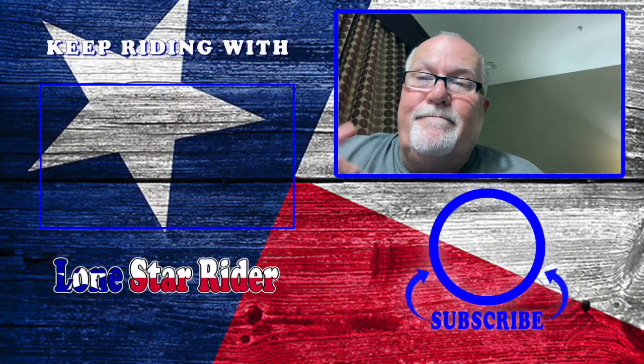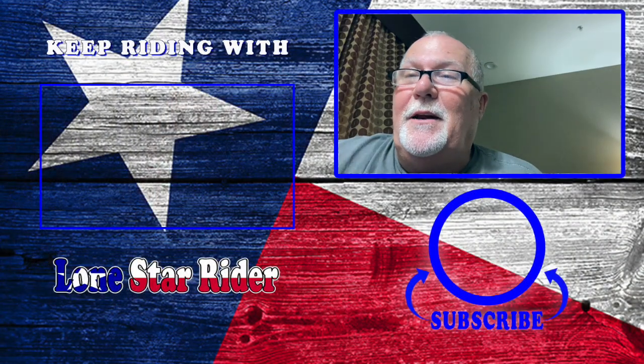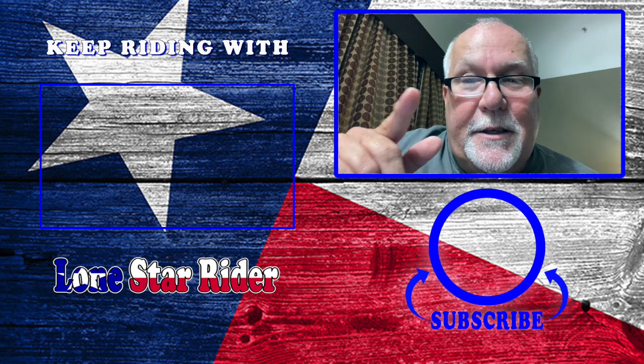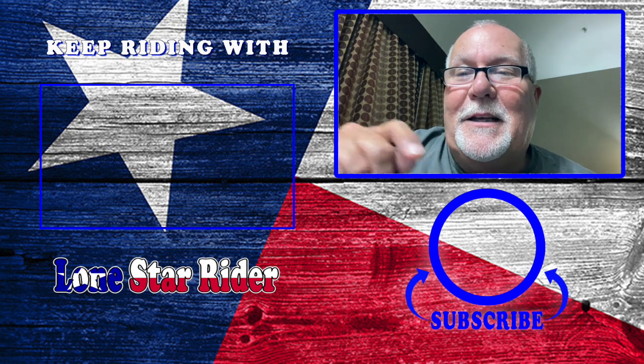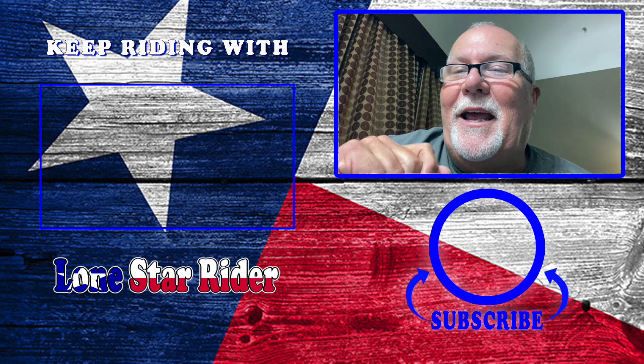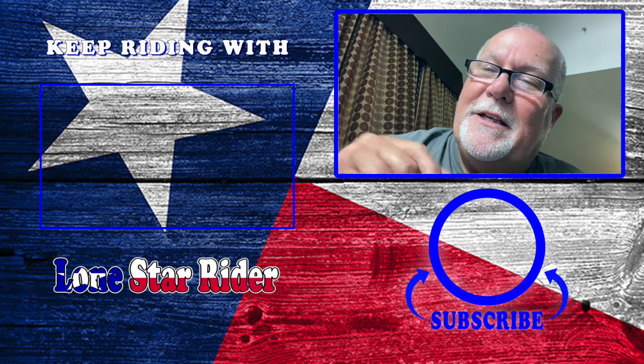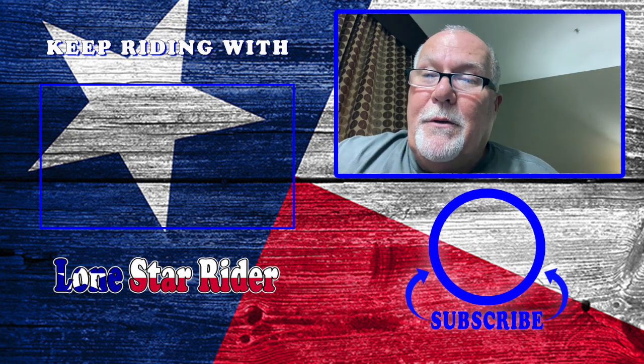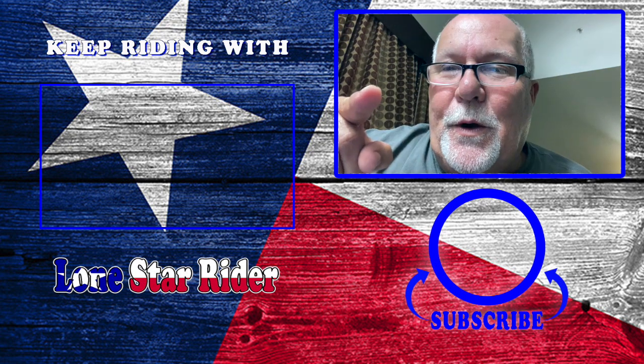If y'all want to contribute, you can go to that link — it'll be in the description below. If you guys are not subscribed, y'all should be. Click that subscribe button and hammer the bell, and you'll get an email notification when I upload a video. If you like this video, give it a big thumbs up, share, comment, let me know what you think. Catch you on the road.